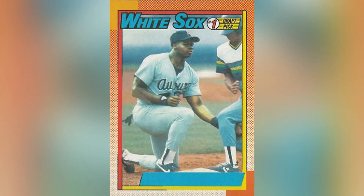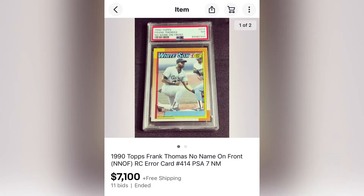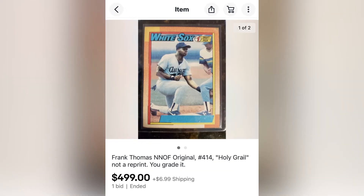First on my list — though I probably should have saved it for last since it's the most expensive — is the Frank Thomas No Name on Front card. It was a short print because they fixed it very quickly and pulled it from circulation after a small number went out. As you can see, there's no name on the front, which is how you find it on eBay: NNOF. PSA 10s go for many thousands of dollars. A PSA 7 is going for $7,100, a PSA 8 for almost $12,000, and even a raw ungraded card sells for around $500.